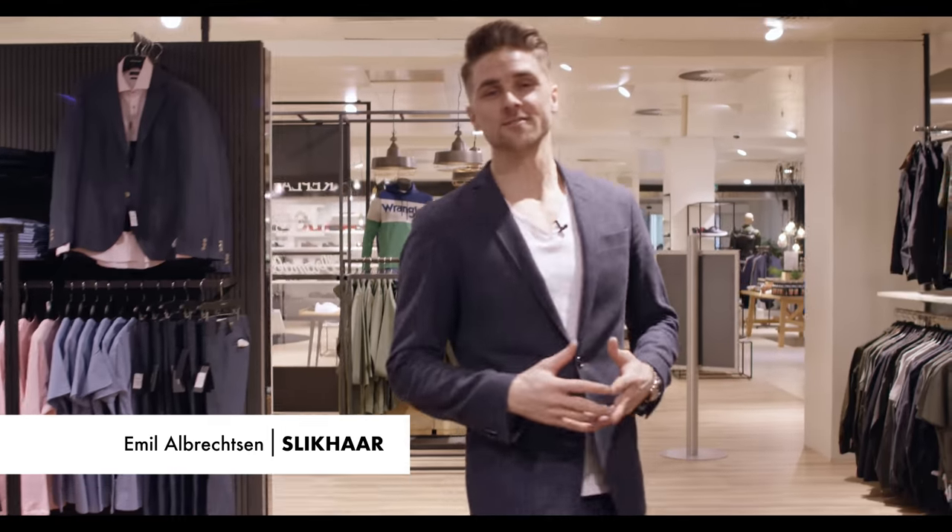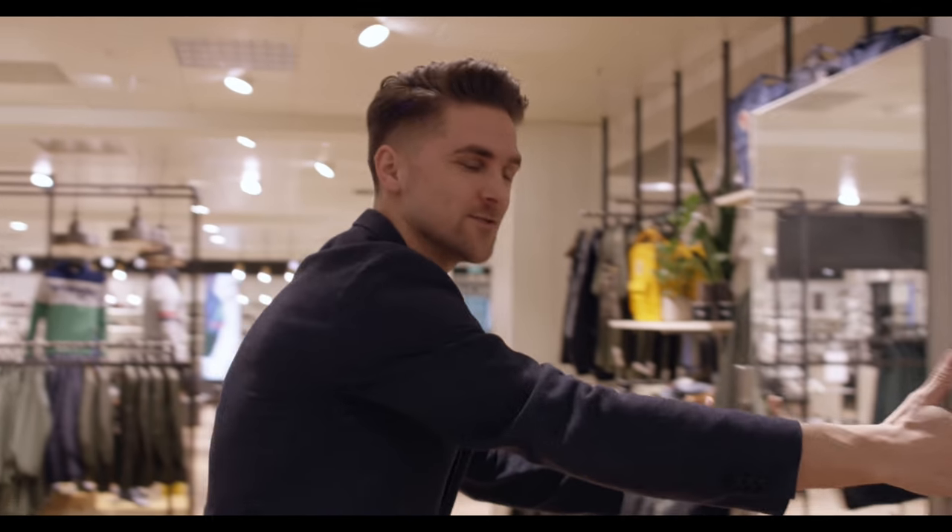Hi guys, thank you for tuning in on SlickHare TV. Today I'm shopping with Rasmus and we would like to show you some different sets that will be suitable for the new spring that is coming up. So stay tuned.